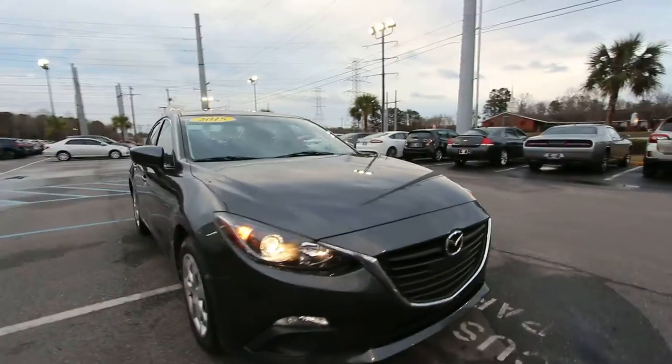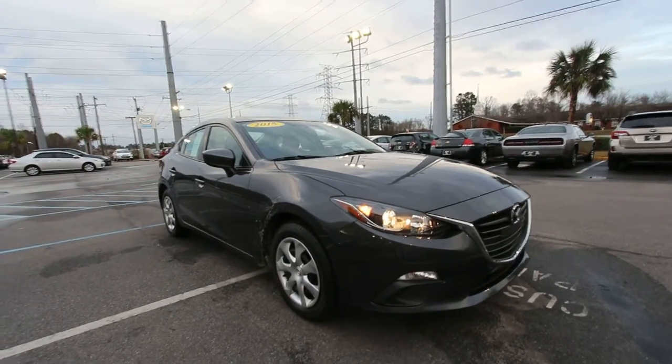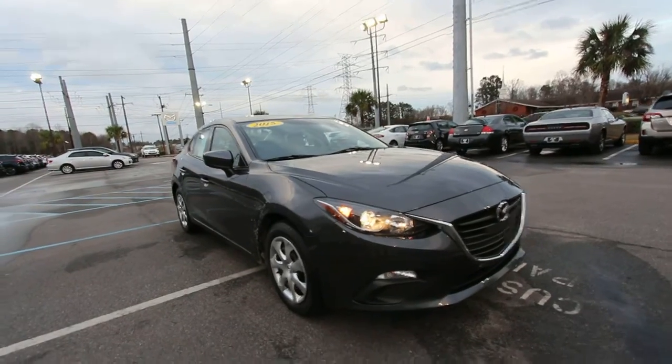What a good looking car. The Mazda 3 gets great fuel economy — that's one thing — over 38 miles per gallon.